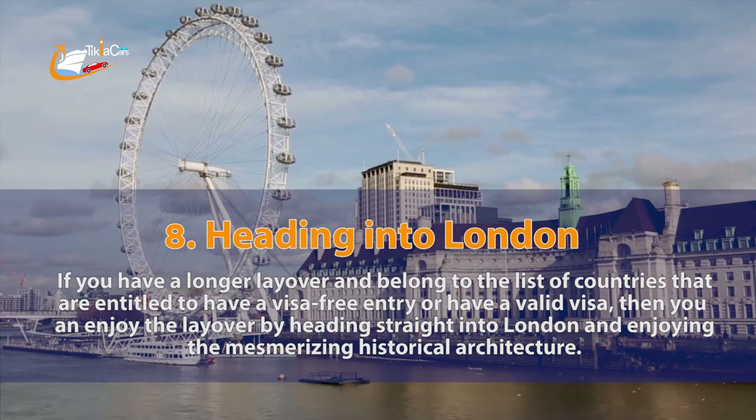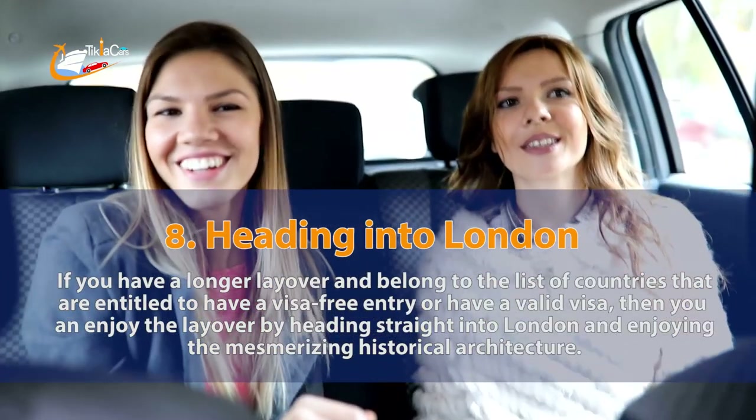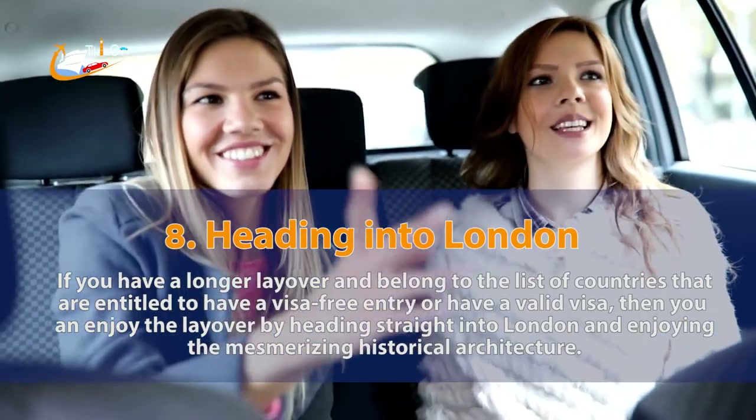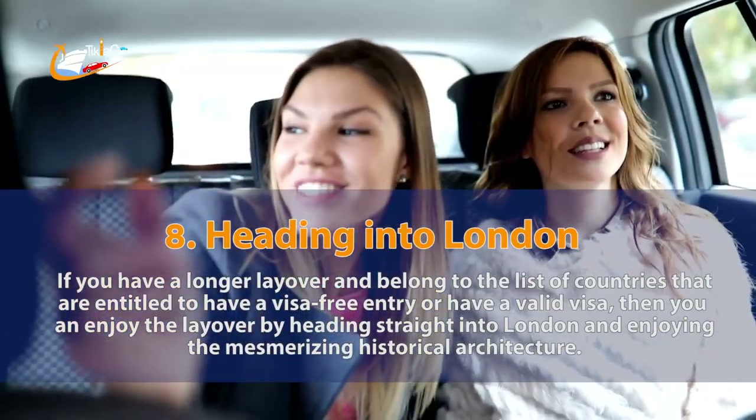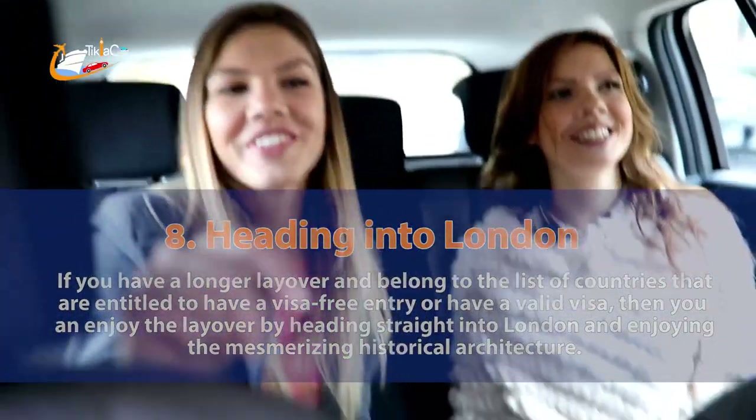8. Heading into London. If you have a longer layover and belong to the list of countries that are entitled to have a visa-free entry or have a valid visa, then you can enjoy the layover by heading straight into London and enjoying the mesmerizing historical architecture.